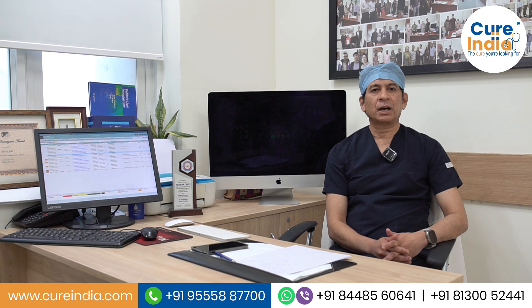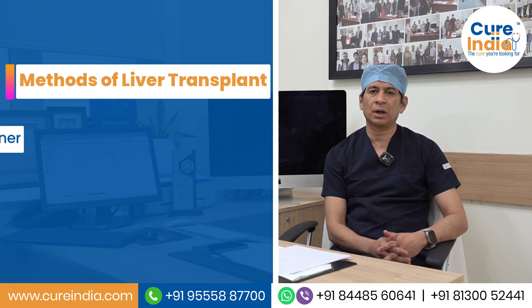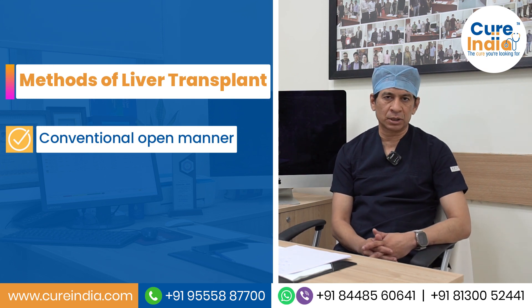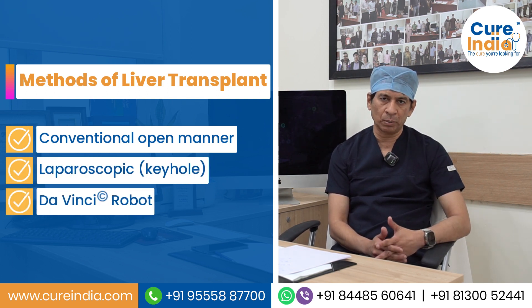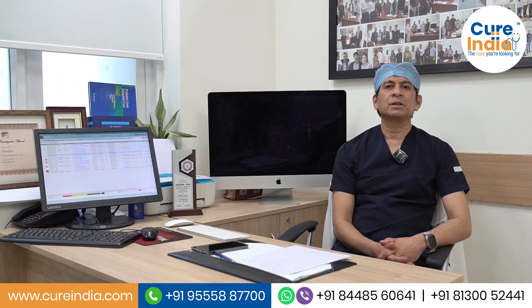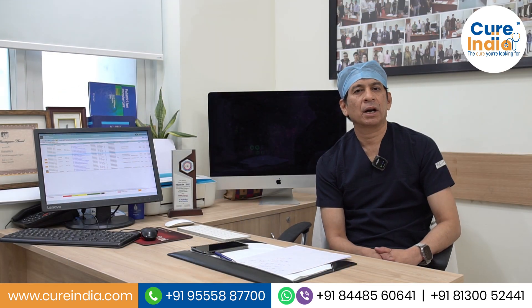Today India has taken a big step where donor surgery can be done in a conventional open manner. But if the family has financial resources and the centre has expertise, one can also do donor surgery by laparoscopic — keyhole — means, and also by a da Vinci robot. The donor surgery is conventionally done by an open technique.